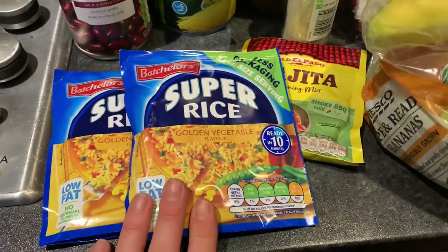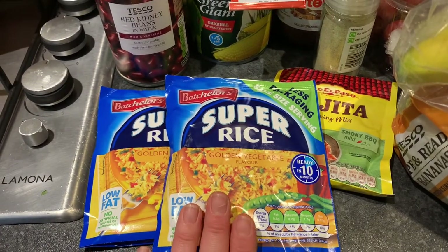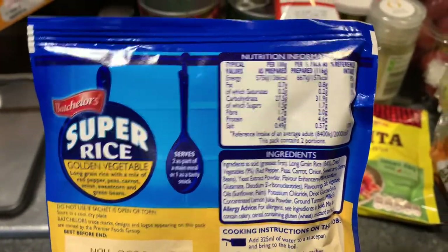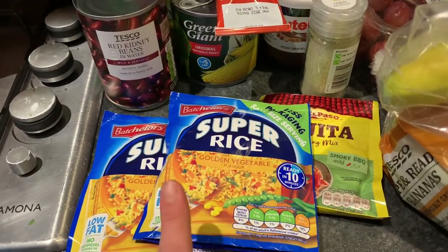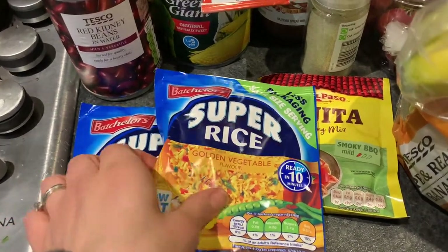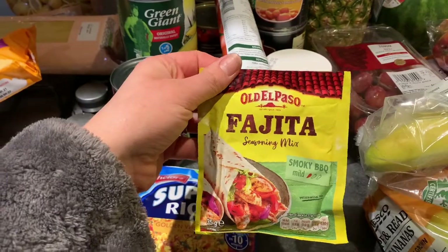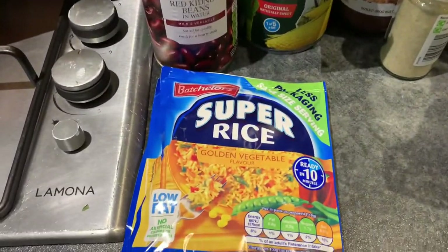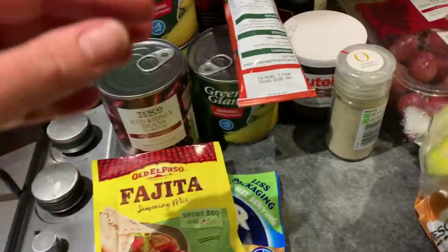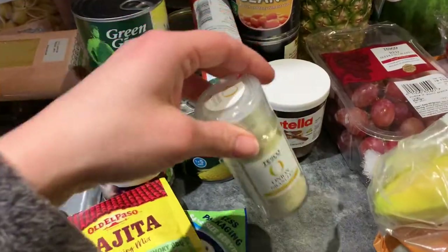Two packets of super rice — golden vegetable. Actually I was meant to get the microwave one. I'll have to scan this on the Slimming World app to see how many syns it is — I think it might be a bit high but it'll come in handy. Some fajita seasoning mix — we're going to have fajitas one night this week, that's what I wanted the golden vegetable rice for, but we'll just have it with normal rice. Also some onion granules — I haven't had these for ages and finally remembered to pick them up.